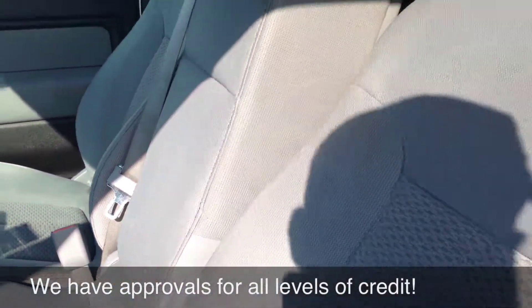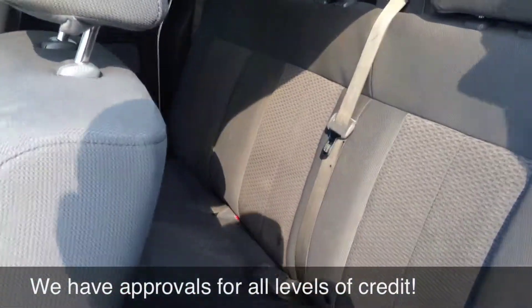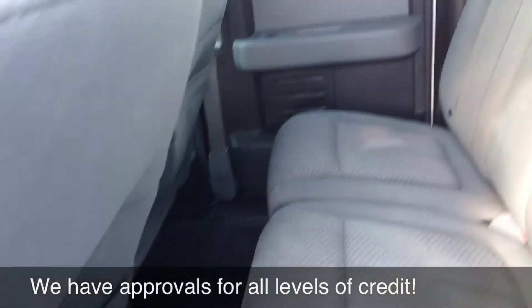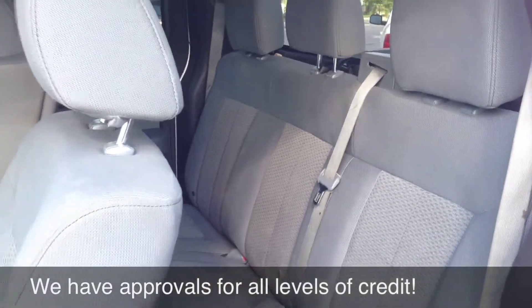The interior overall appears to be in pretty great condition. Minor signs of wear overall, but going to be great value. Let's hop out front and I'll explain some financing and shipping options.